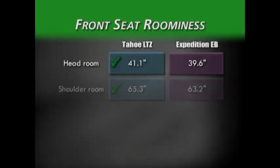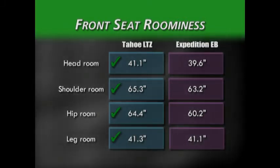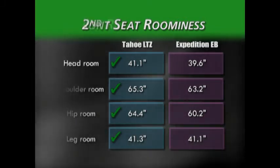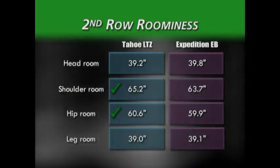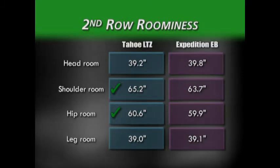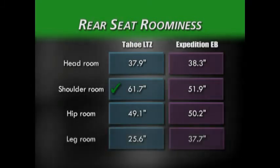Moving to the interior, as the front row measurements show, Tahoe wins in all categories over the Expedition. In the second row, the measurements are very similar, with Tahoe winning in shoulder and hip room. In the third row, Tahoe provides more shoulder room than its Ford competitor.